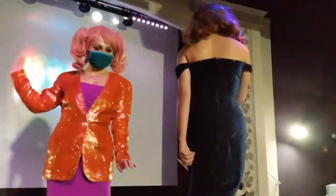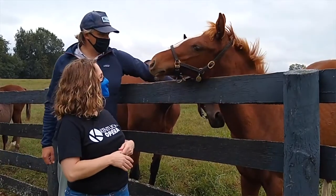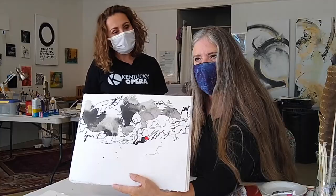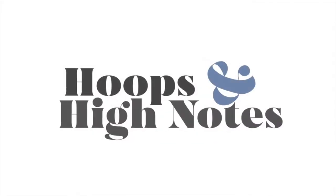Hi, I'm Ashley Emerson with Kentucky Opera. This is my journey to learn about different creatives, artisans and athletes in Kentucky. Join me as we all compare creative notes and figure out where their art and skill intersect with the art and skill of singing opera. This is Hoops and High Notes.